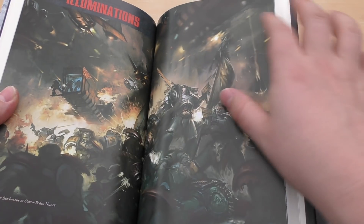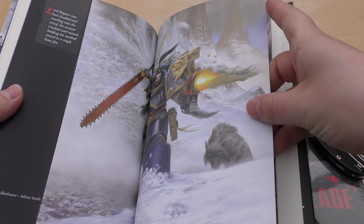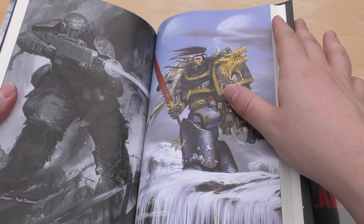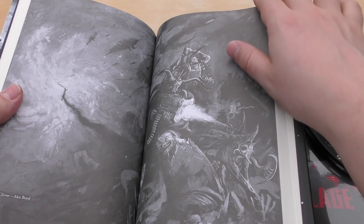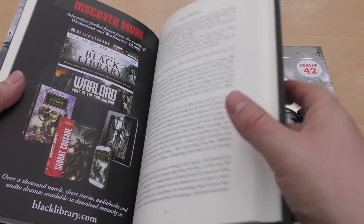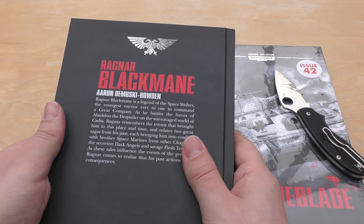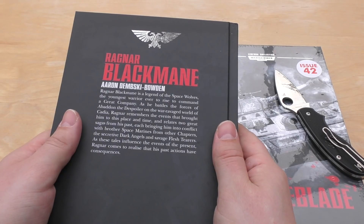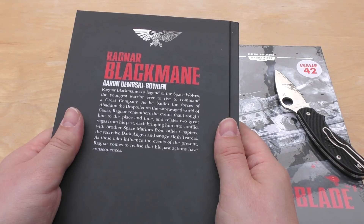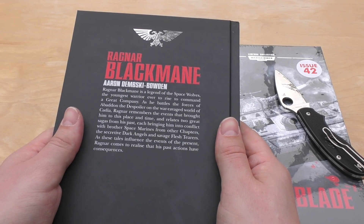There's the Blood Claws revealed, illuminations, one of the Space Wolves' flyers - I've totally forgotten what it's called, you're going to have to help me out in the comments. There's a wolf with a Dark Angel, a Cadian Trooper, and a little advert for Black Library. Let's read the preface: Ragnar Blackmane is a legend of the Space Wolves, the youngest warrior ever to rise to command a Great Company. As he battles the forces of Abaddon the Despoiler on war-ravaged Cadia, Ragnar remembers events from his past, including conflicts with the secretive Dark Angels and savage Flesh Tearers, and comes to realize his past actions have consequences.